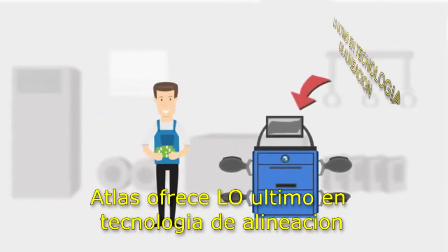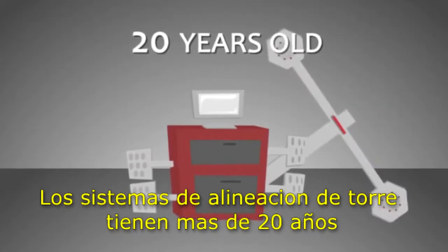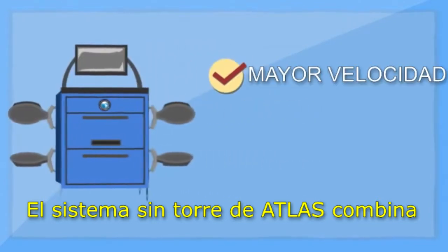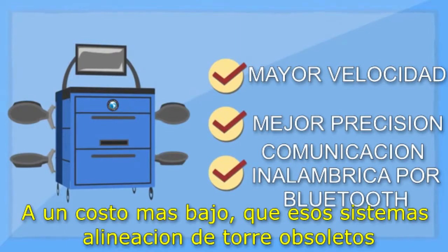Atlas offers the latest aligner technology. Tower camera system technology is over 20 years old. The Atlas tower-free 3D alignment system combines blazing speed, precision accuracy, and reliable Bluetooth wireless communication at a lower cost than those obsolete tower alignment systems.